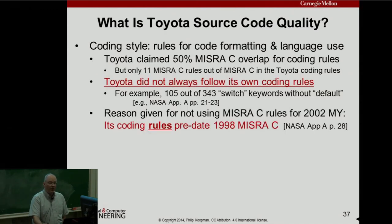Toyota's code quality: they had a coding style and publicly said they had about 50% overlap with MISRA C rules. But when you look more deeply, only 11 of the MISRA C rules are actually in the Toyota coding rules, and they didn't follow their own rules. NASA found that one rule is a switch statement should always have a default, and only 105 out of 343 switch statements actually had the default. The reason Toyota gave for not using MISRA C rules was that their coding rules were written before the 1998 MISRA C standard came out.